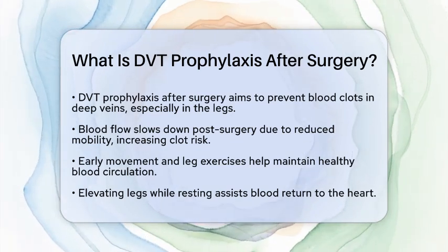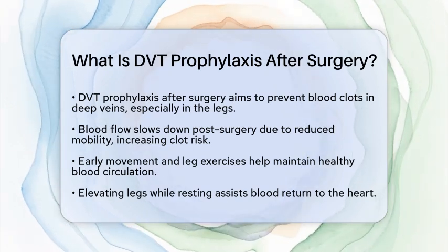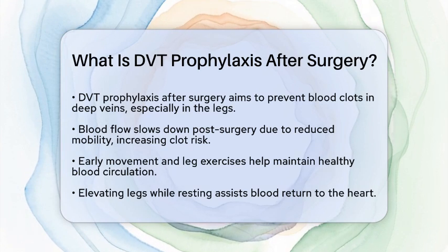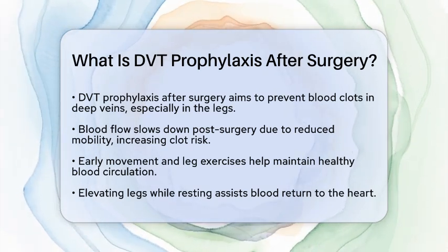After surgery, your body's blood flow can slow down because you might be less mobile. This increases the risk of blood pooling and clotting in your veins. To prevent this, your healthcare team will recommend a combination of methods.